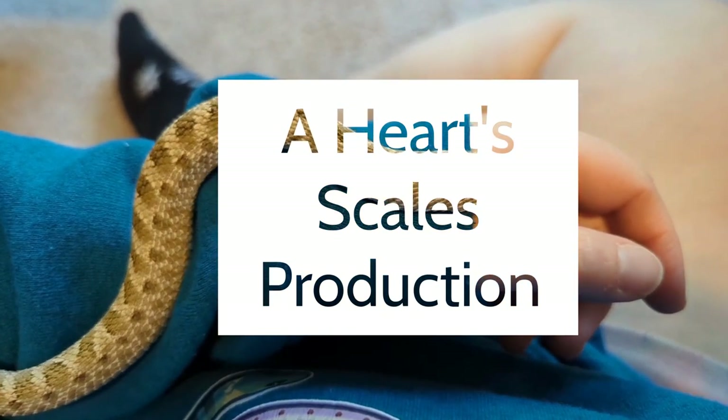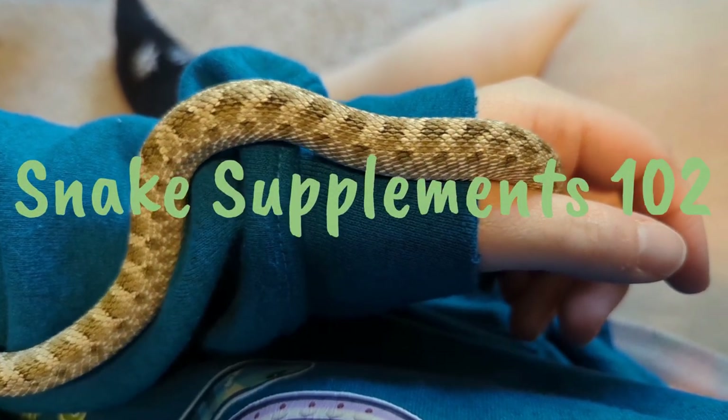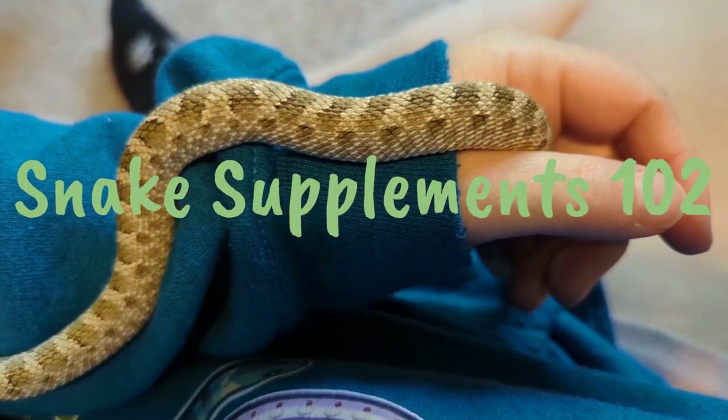Hello there me hearties and welcome back to another production by Heart Scales. I am Trinity Heart and today I'm here to talk about snake supplements.